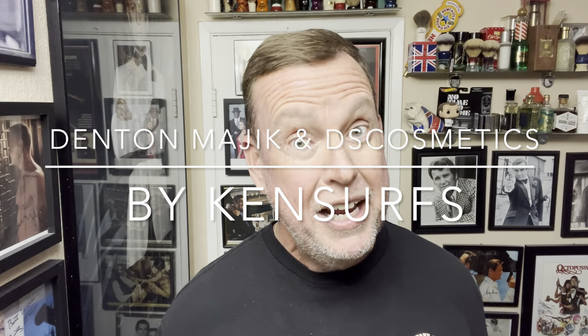Hey everybody, Ken Sears here. We're back in the Shave Den and we're going to try to do a shave today.